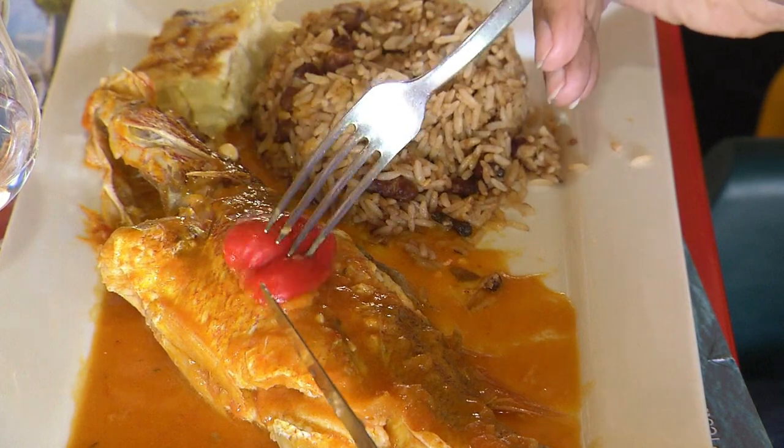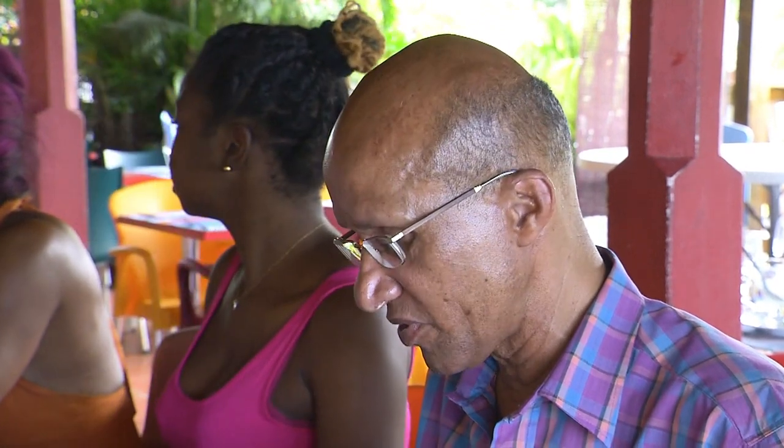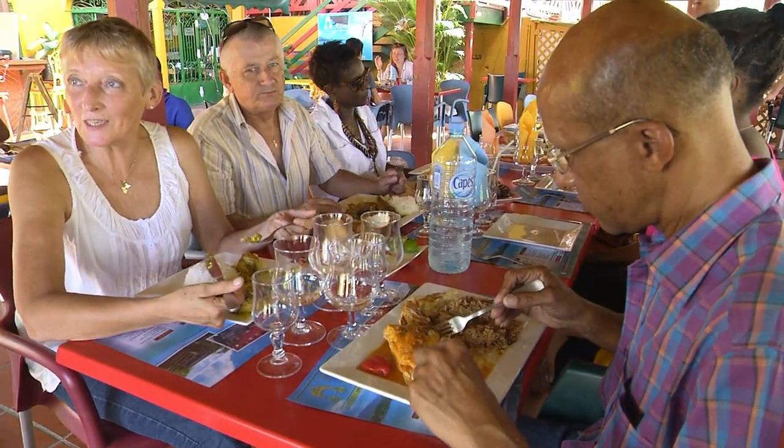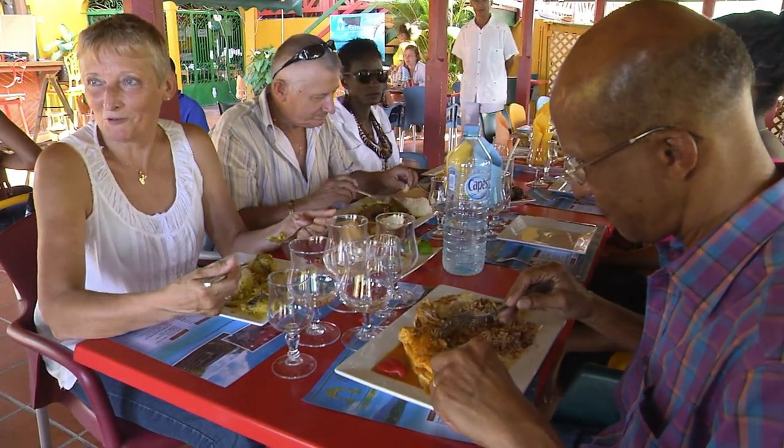We only use fresh fish here. When I want to have a fish broth, I always come here. The food is one big mix — the rum, the fish — it's all beautiful.